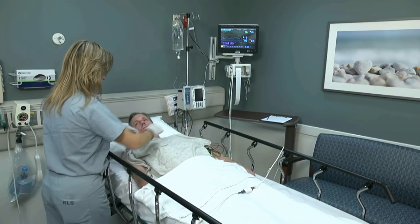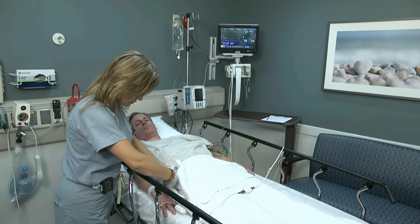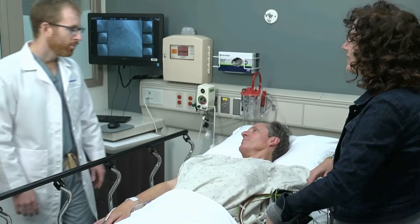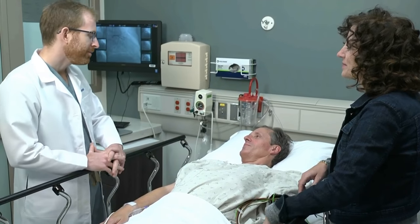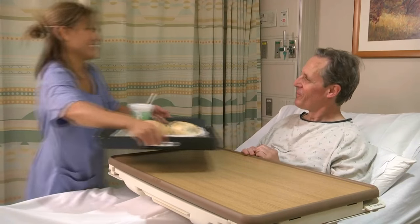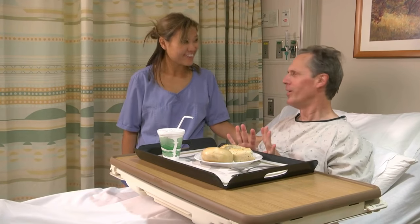After the cath, you will be moved into the recovery room for the next few hours, where we will be monitoring your health. When the doctor feels you are safe to leave the recovery area, you will go back to your room or be allowed to go home. Once in your room, we will continue to monitor you and keep you informed of your progress. Your nurse will let you know when you can eat and drink again. Please feel free to ask your doctors and nurses any questions — we are here for you.